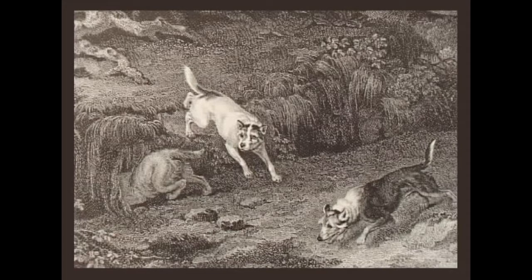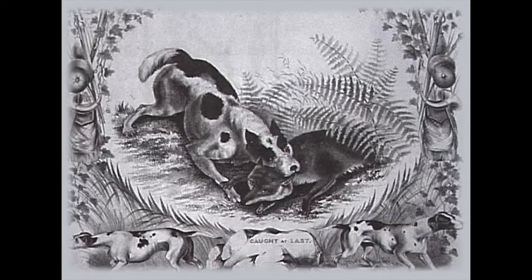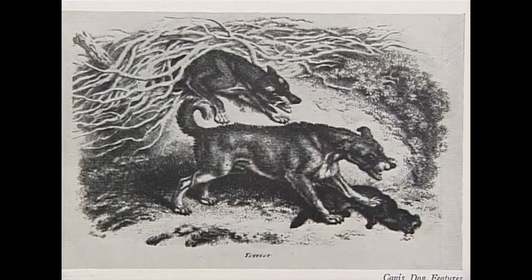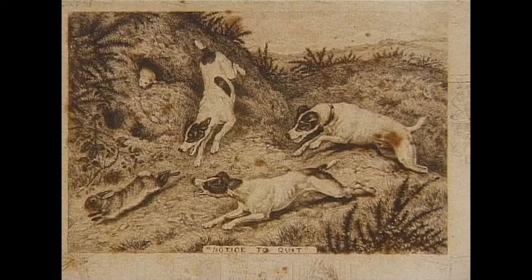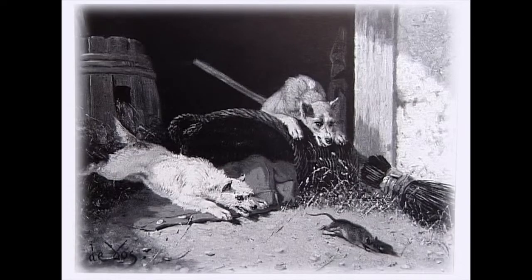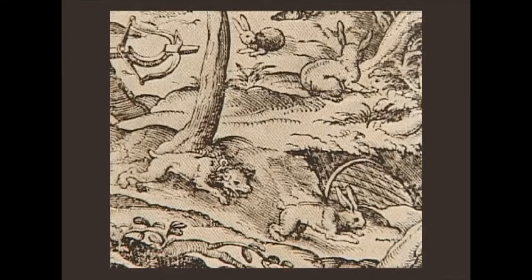And by that means make afraid, nip and bite the fox and the badger in such sort that either they tear them in pieces with their teeth being in the bosom of the earth, or else haul and pull them perforce out of their lurking angles, dark dungeons and close caves. Or at least, through conceived fear, drive them out of their hollow harbours, insomuch that they are compelled to prepare speedy flight, and, being desirous of the next, albeit not the safest refuge, are otherwise taken and entrapped with snares and nets laid over their holes to the same purpose.